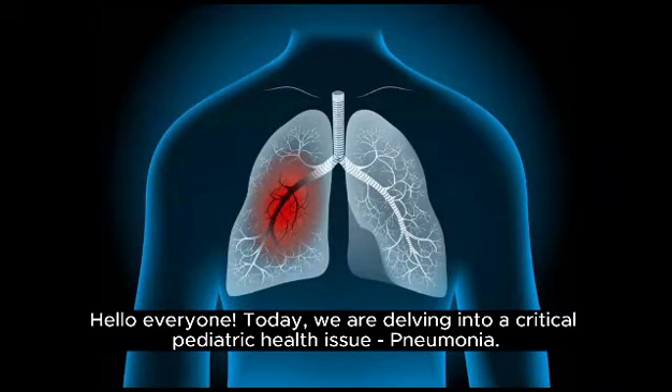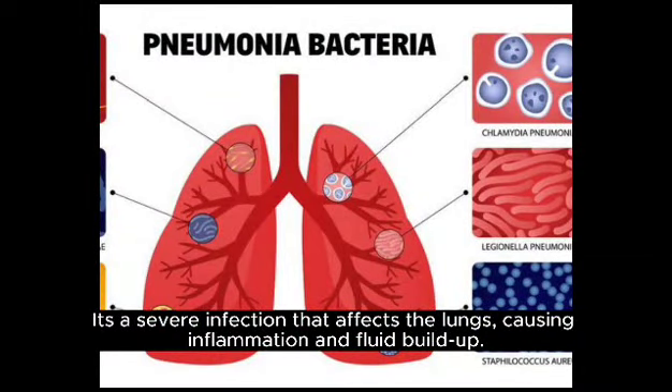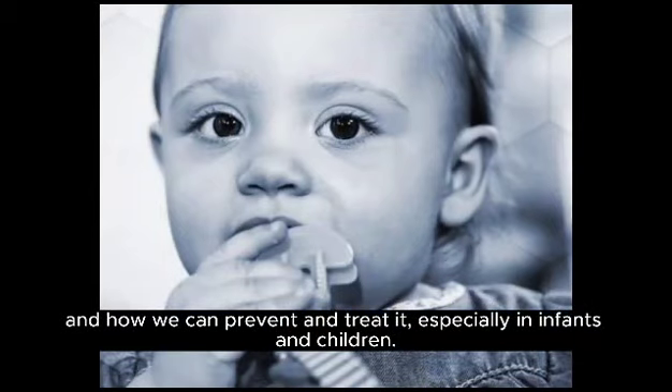Hello everyone. Today, we're delving into a critical pediatric health issue: pneumonia. It's a severe infection that affects the lungs, causing inflammation and fluid buildup. It's vital to understand its signs, symptoms, risk factors, and how we can prevent and treat it, especially in infants and children.